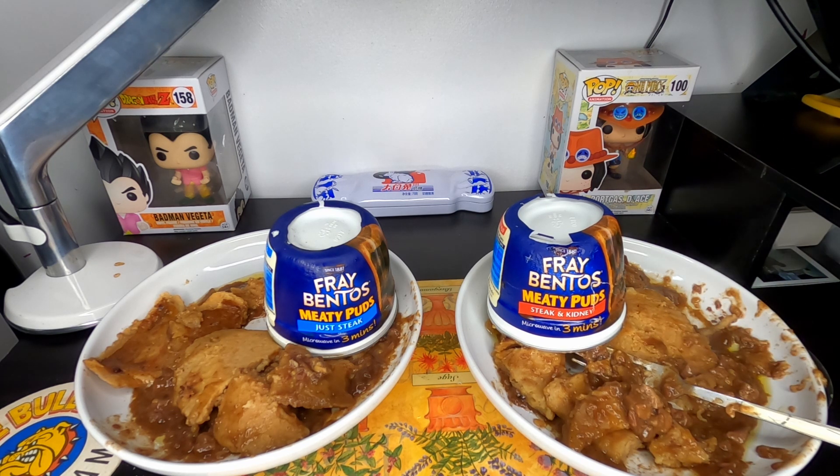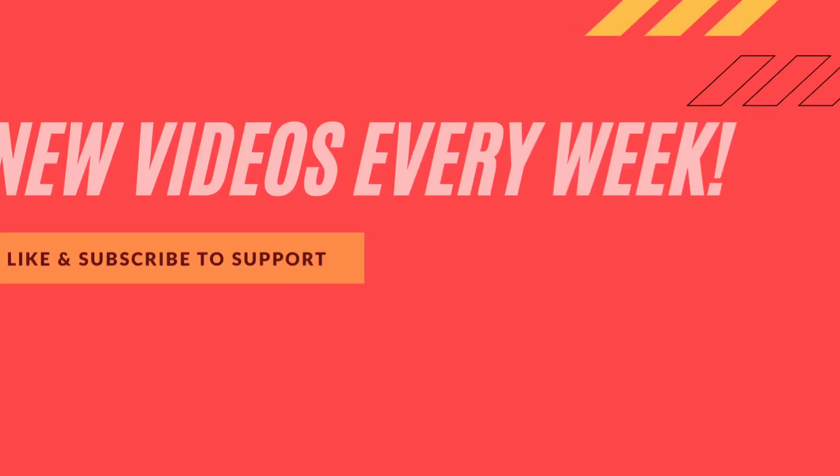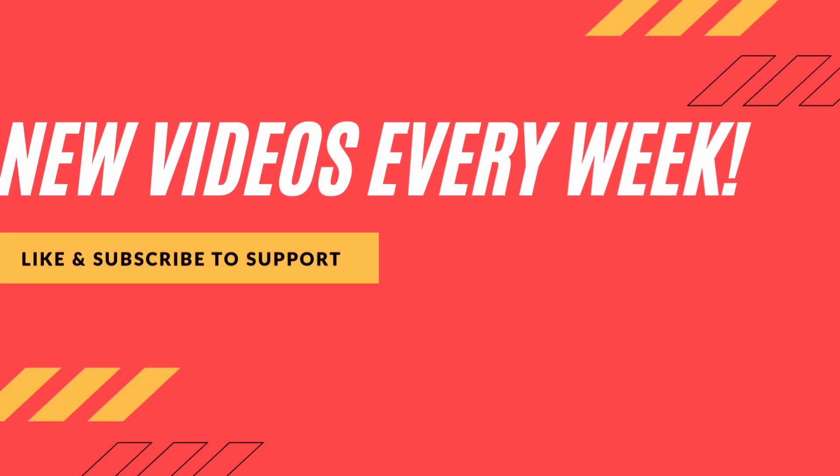If we were going to score these, I'd give them two out of five — purely because the pastry wasn't all bad. It didn't taste like anything, but it wasn't bad. The meat in both puds though — terrible. The pastry, definitely not bad, so yeah: two out of five.